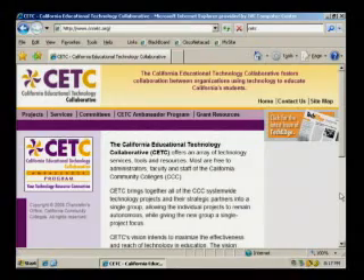Hello, my name is Vincent Cooper, an ambassador at Irvine Valley College for the CETC, the California Educational Technology Collaborative, which offers an array of technology services, tools, and resources. Most are free to administrators, faculty, and staff of the California Community Colleges.